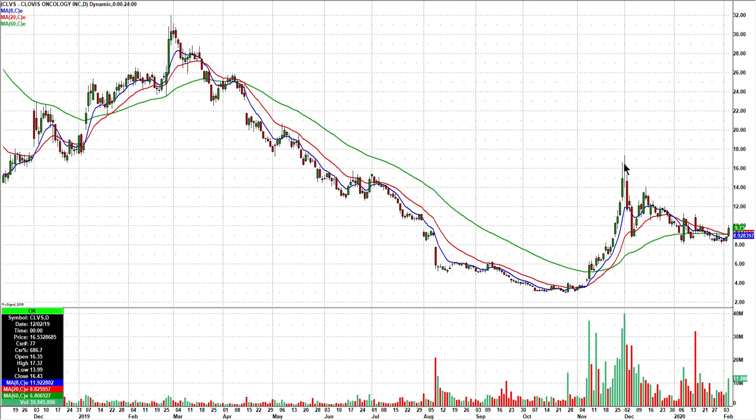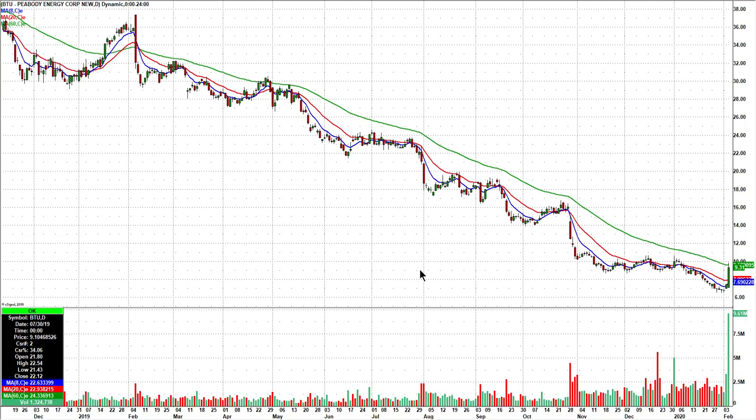CLVS — it had a huge move back here and it's just been grinding lower ever since. But if you put a trend line in your brain, it's trying to break the trend line to the upside with a little extra volume today. So that one is worth watching tomorrow. BTU — I haven't traded this one in years. What a huge move today though: 7.06 to 9.87 on an intraday basis. I don't even know what the news was, but that was massive volume. We're going to keep our eyes on that one.